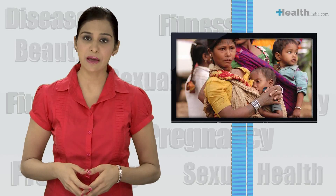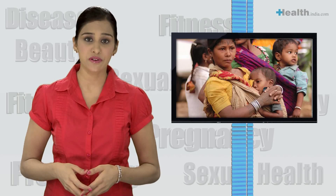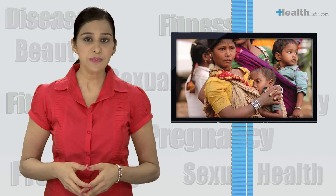When both parents are thalassemia minors or carriers, there is a 25% chance of birth of a thalassemia major child, 25% chance of a normal child, and 50% chance of a thalassemia minor child.